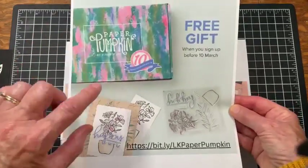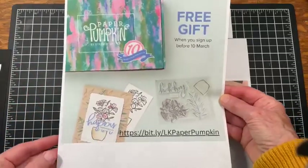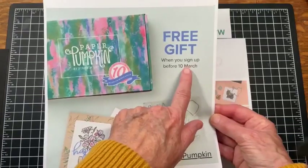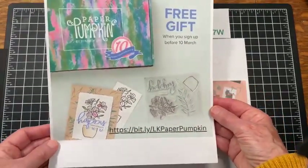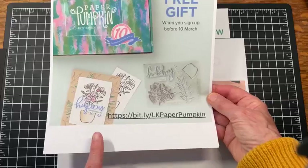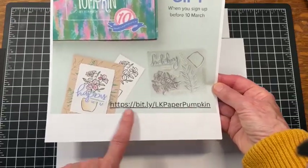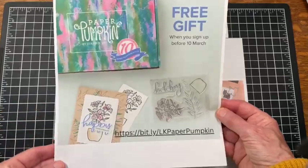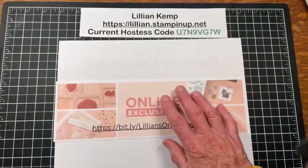This month is the 10th anniversary of Paper Pumpkin, so if you sign up before March 10th you actually get a free gift — an extra little something in your Paper Pumpkin. Even if you just get one month, you can get that free little gift. Just a heads up so you know about that.